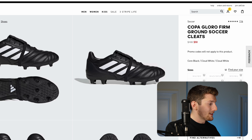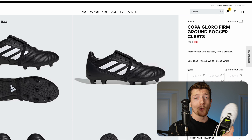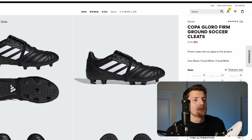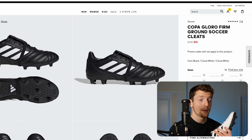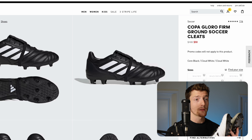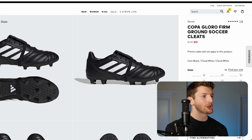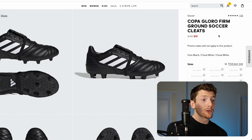Then we have another great leather boot: the Copa Gloro from Adidas. Adidas released this boot to compete with other leather football boots around the $100 price point — specifically the Nike Premier 3. When you compare the two, they actually have a lot of similarities: both ship with fold-over tongues, and the Copa Gloro also has this elasticated band, which is a really nice touch. It kind of reminds you of boots from the early 2000s, like Predators from 2005 to 2010.